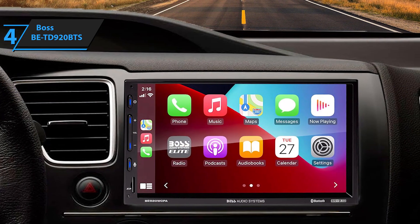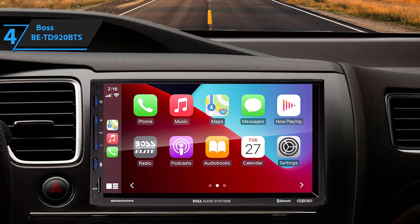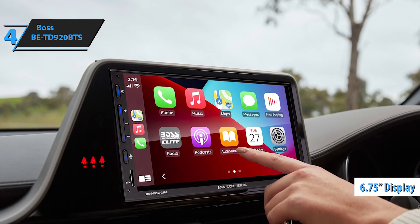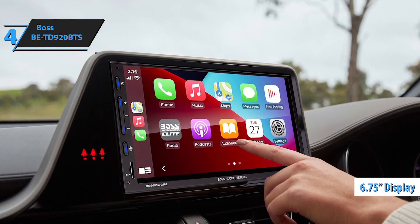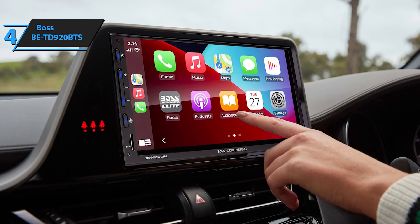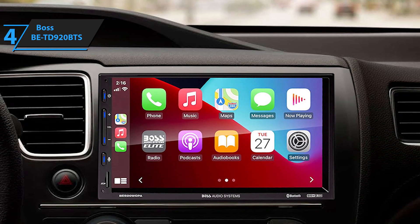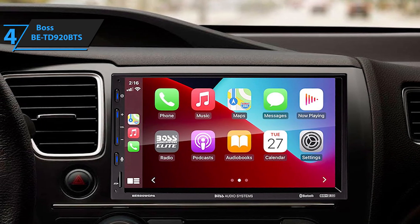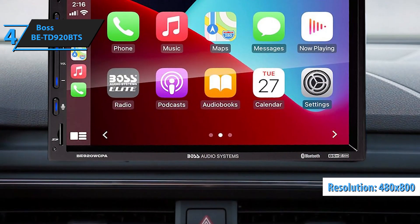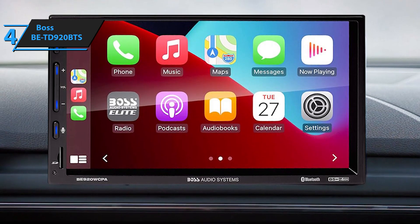The design of the BE950 WCPA is one of its standout features. Where many aftermarket units offer cheap buttons and clunky designs, this model boasts a 6.75-inch capacitive glass display complemented by capacitive touch buttons. These buttons illuminate in vibrant hues and can be customized to match your car's interior lighting, giving it a seamless, factory-fitted appearance. Despite its modest screen resolution of 480x800 — not quite HD — it delivers a sharp image with bright, vivid colors. Many budget units suffer from poor typography, spelling errors, or convoluted menus.